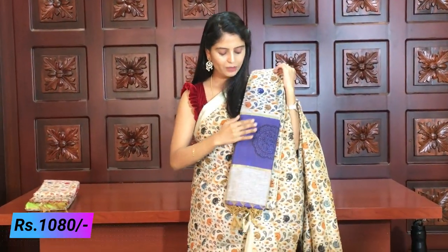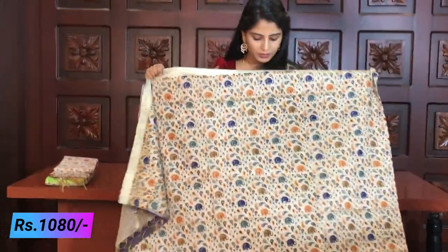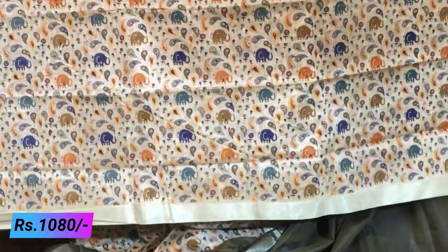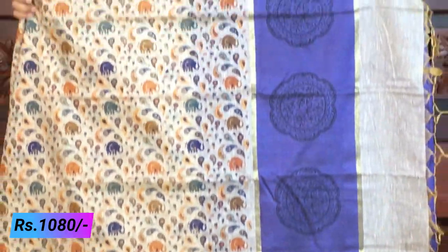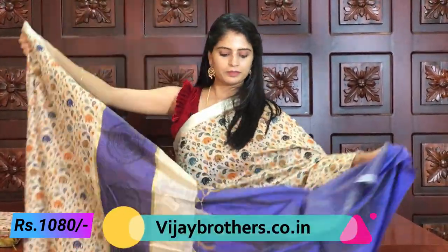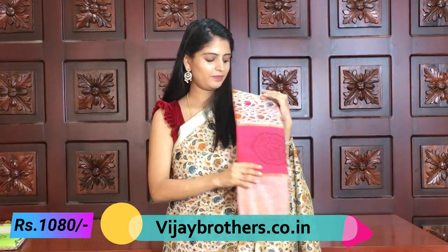Next color is royal blue. Complete elephant prints with blue color dominating throughout. Beautiful and simple pallu. The saree is printed and the blouse is blue. Another variant has the maximum color as green, and the blouse is green. The price for all these variants is ₹1080.